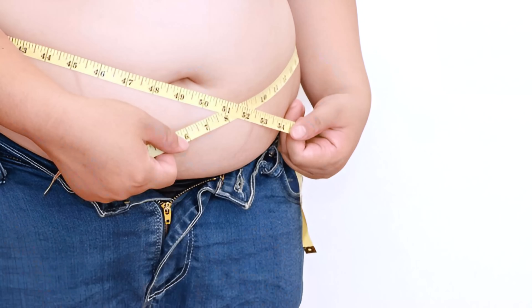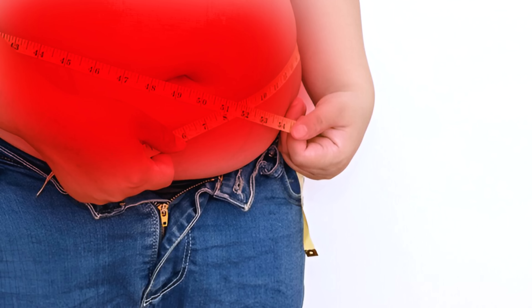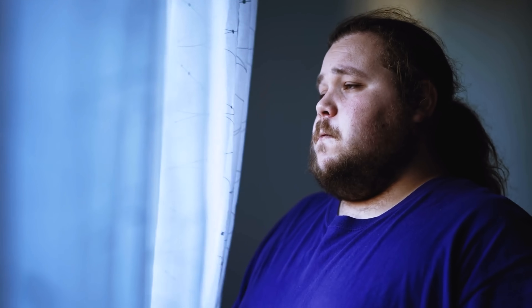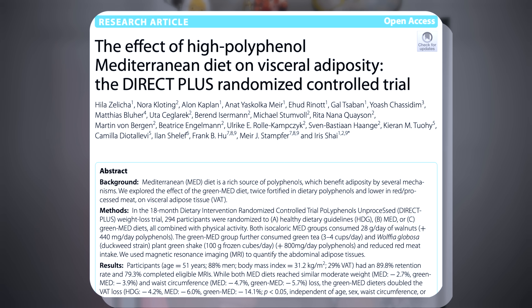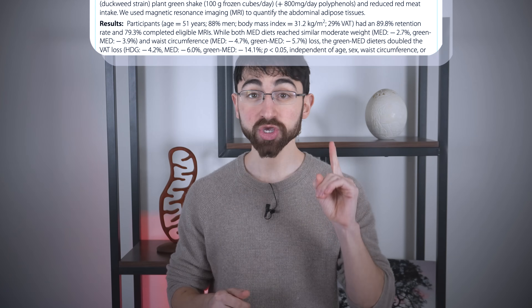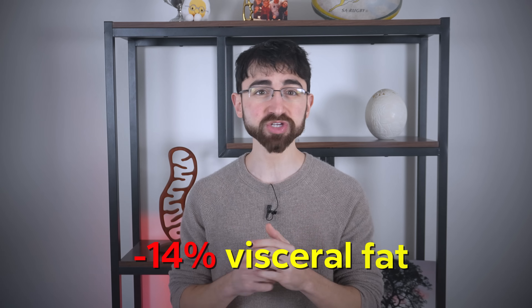There are data suggesting that urolithin A can help reduce visceral fat — the inflammatory fat that sits around your organs and contributes to poor cardiovascular health — and also improve mitochondrial health and metabolic health. In one randomized controlled trial, those assigned to a diet rich in compounds that can increase urolithin A lost over 14% visceral fat, which was over three times the visceral fat loss compared to those on a more standard healthy eating diet.